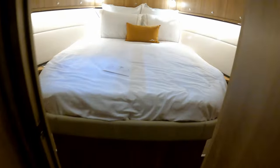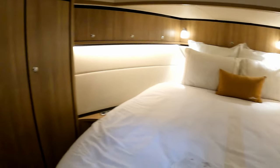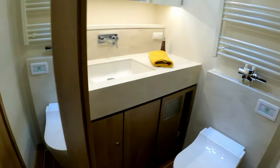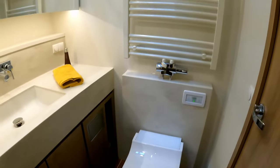Going all the way forward past the electrical distribution panel, we come into the VIP cabin — an absolutely massive bed with lots of storage underneath the floor. There are cupboards on both sides — three cupboards there — and again acres of headroom. I'm one metre seven and it's very comfortable.